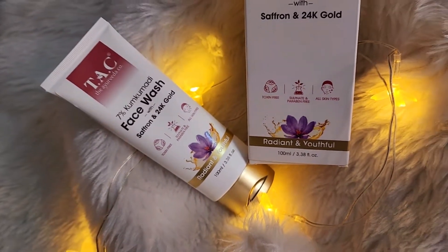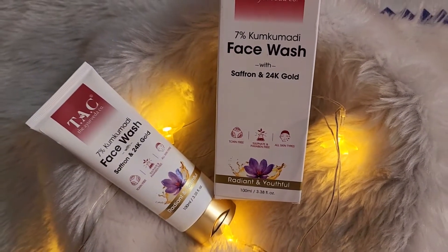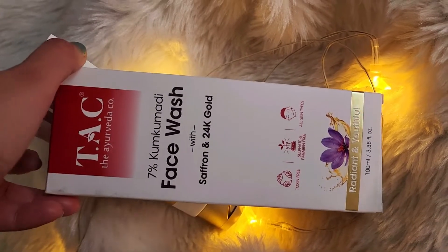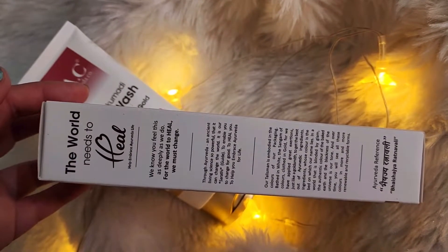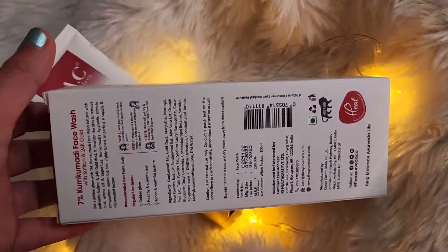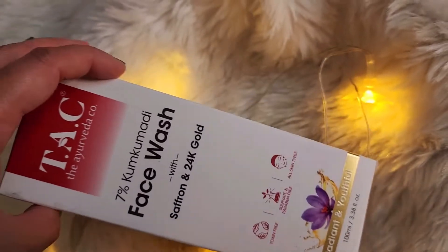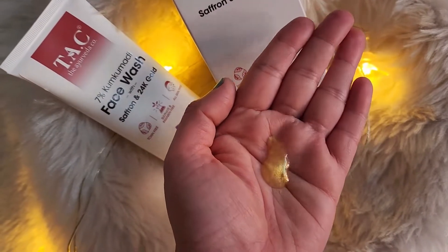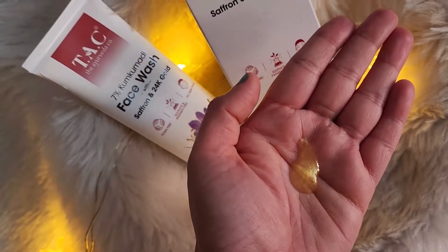By using this face wash, you can reap the benefits of Manjistha that helps tackle dryness, irritations and soothes the skin. Multani mitti helps detoxify the skin and protects from sun damage. Kumkumadi helps brighten and illuminate the skin naturally. Ashwagandha calms and reduces blemishes, acne, rashes, etc. And real 24-carat gold dust helps fade away scars, acne and dark spots.